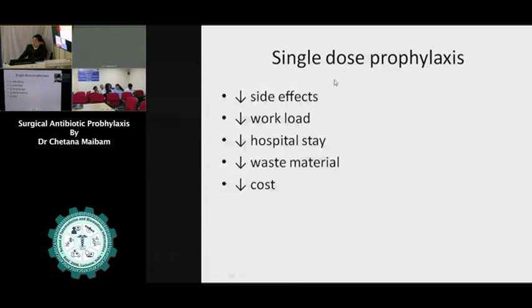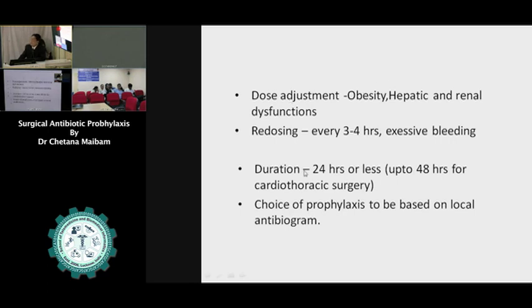Why single-dose prophylaxis? We should think of single-dose prophylaxis: less side effect, less workload especially to our nursing staff and junior doctors, less hospitalized stay — as long as the patient is getting IV antibiotics, they prefer to stay in hospital — and less consumable material and cost. We have to do dose adjustment in obese patients and those with hepatic and renal dysfunction. If the operation is very long, every two to four hours we have to give re-dosing. When there is excessive bleeding, we have to give another dose of antibiotic.